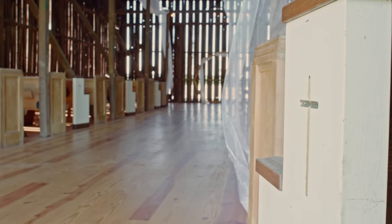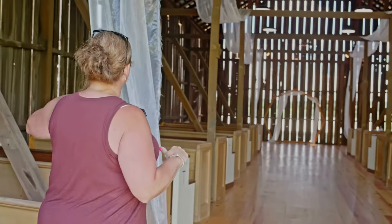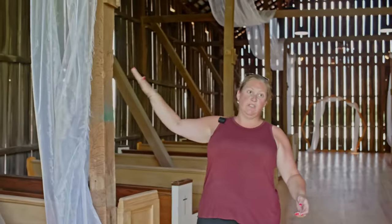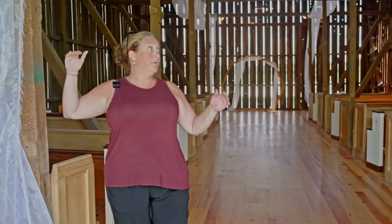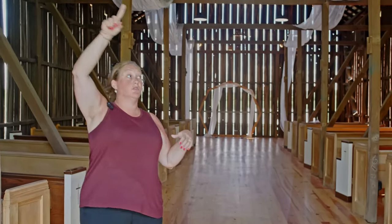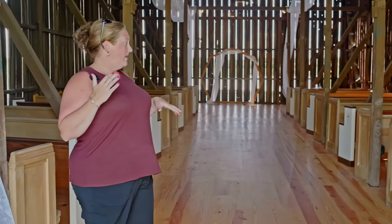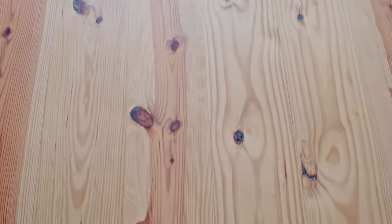The chapel was originally the tobacco shed on the farm. This framework right here — there was three times this amount of framework in here, and that was what was used. They used to put boards across here to hang the tobacco to dry, so we took two-thirds of that out to make space for the pews and put a new floor in.